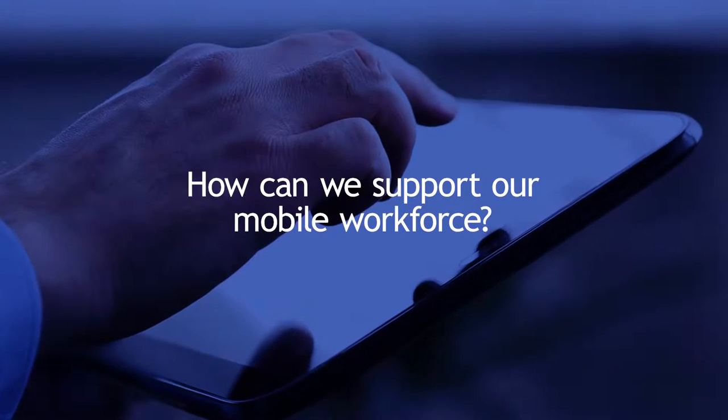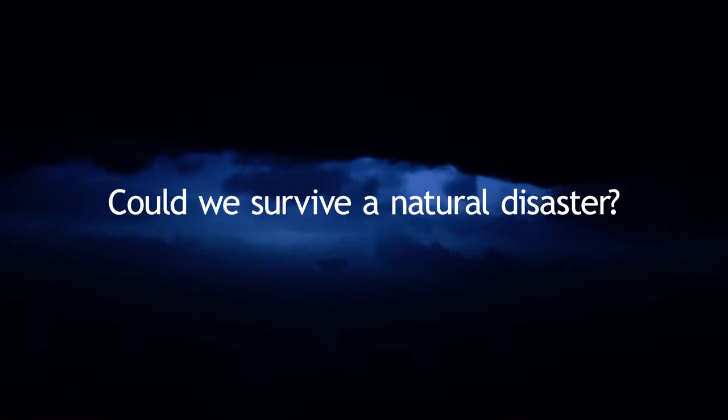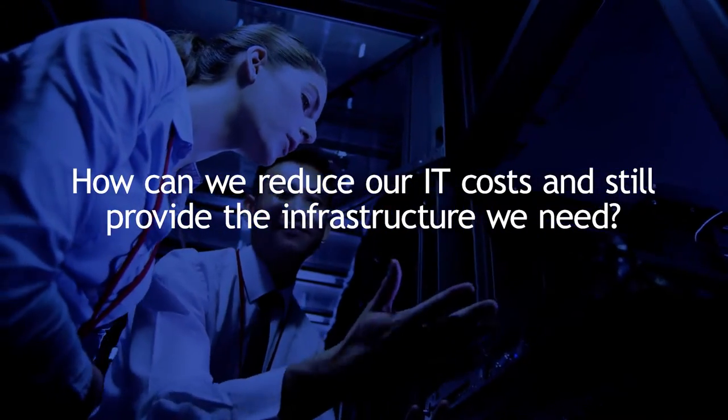If you're like most small to medium-sized businesses, you're probably asking the same questions. How can we support our mobile workforce? How secure is our company data? Could we survive a natural disaster? Do we have a disaster recovery plan? How can we reduce our IT costs and still provide the infrastructure we need?